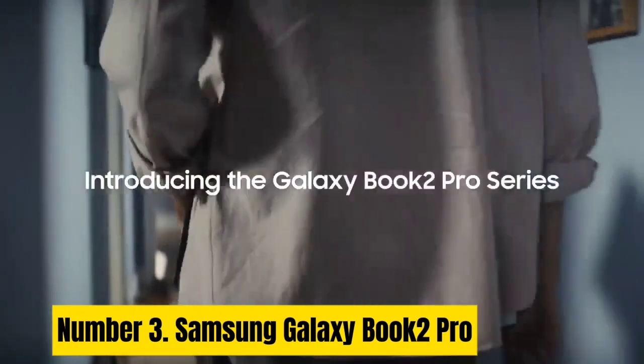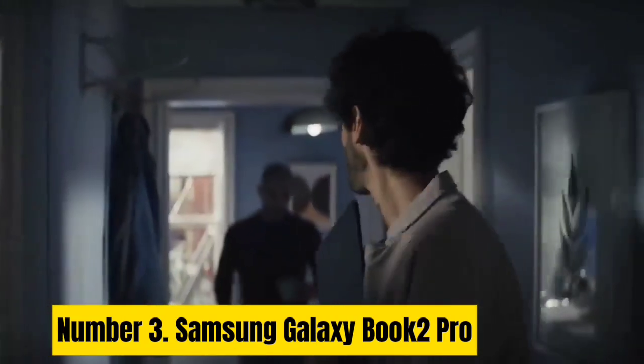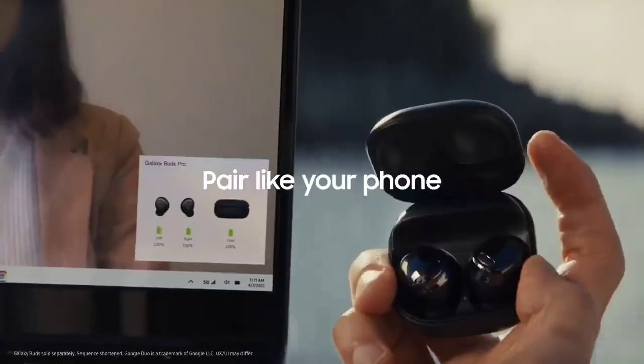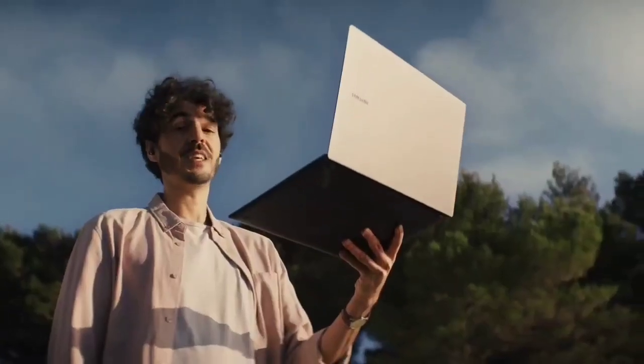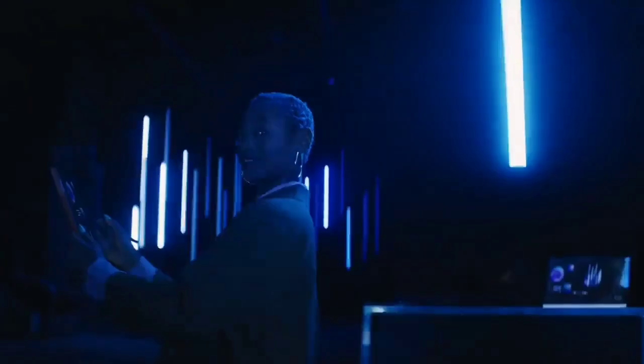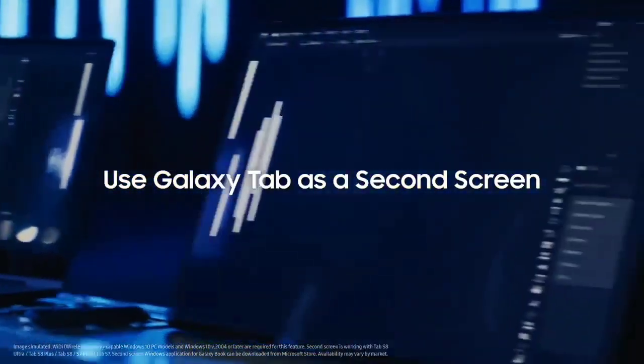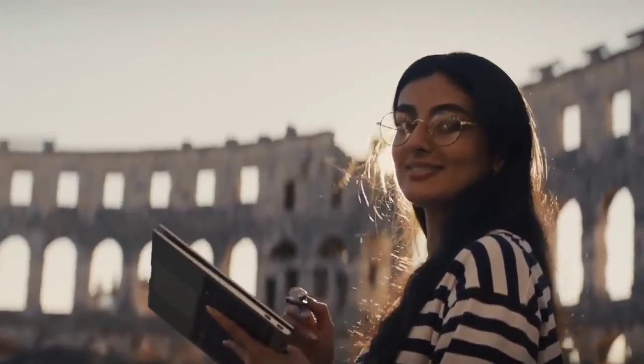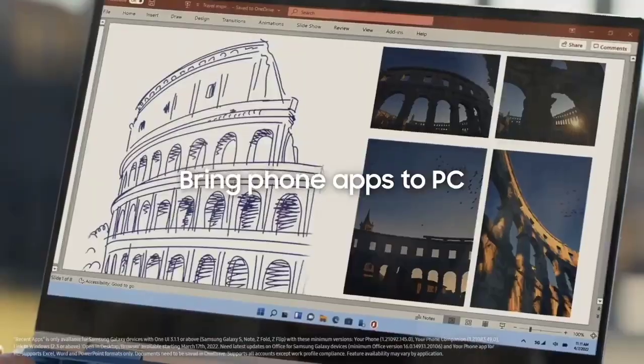Number 3. Samsung Galaxy Book 2 Pro. The Samsung Galaxy Book 2 Pro is a powerful, lightweight laptop that delivers premium performance and an immersive viewing experience. Its AMOLED screen — up to 33% brighter — offers brilliant visuals with a 16:9 aspect ratio and a contrast ratio that adapts to any lighting environment. Available in 13.3-inch and 15.6-inch sizes, it weighs less than 2 pounds. Powered by the 12th Gen Evo-certified Intel processor, it features 16GB LPDDR5 RAM, a 512GB SSD, and integrated Intel wireless connectivity for seamless performance.